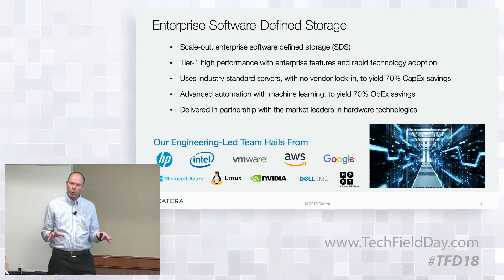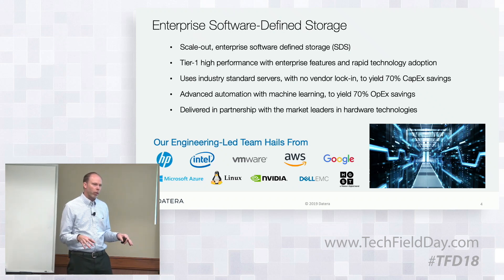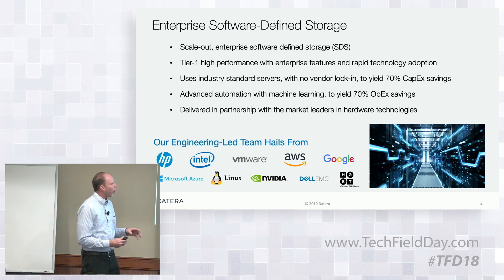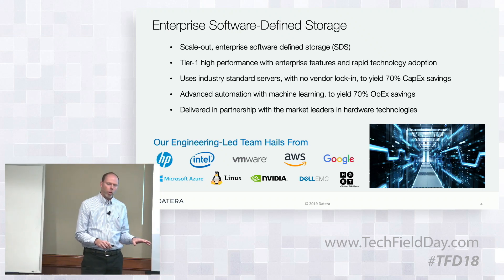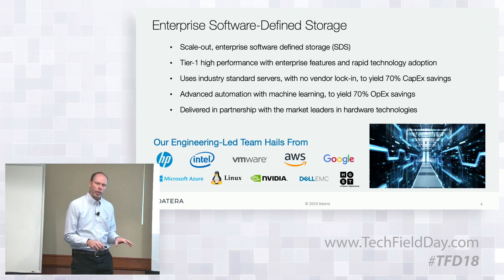Another key thing about software-defined is that the implication is you run on commodity infrastructure. We have some interesting capabilities — not only do we run on commodity infrastructure, but we can adapt to new technologies and use that technology in smaller increments than have been available historically.